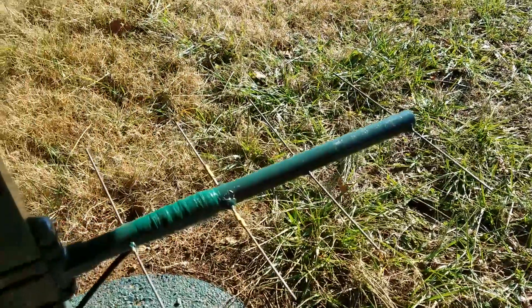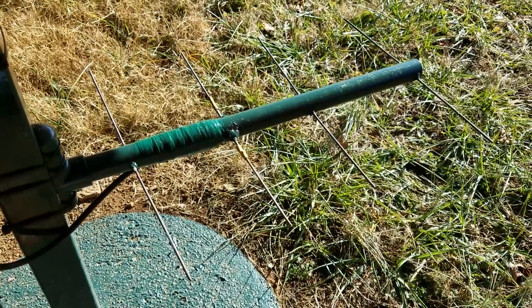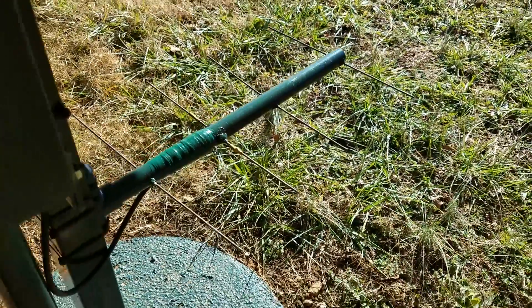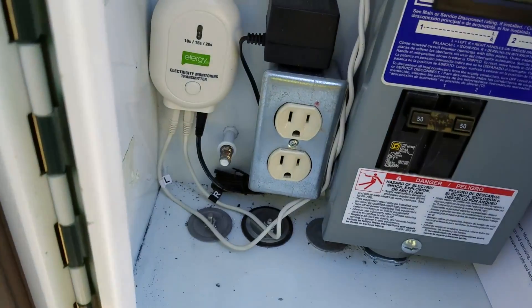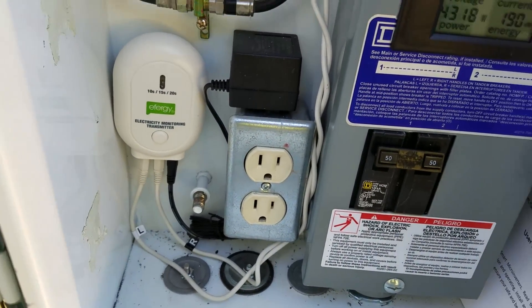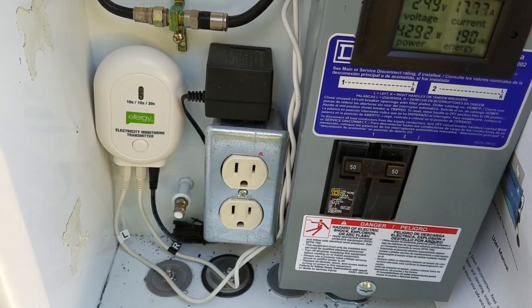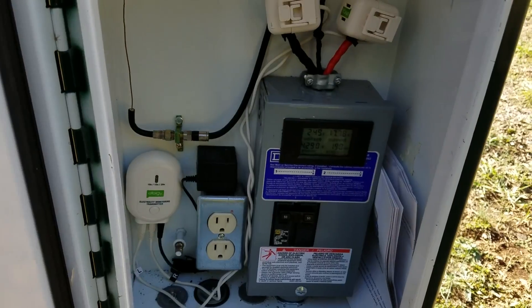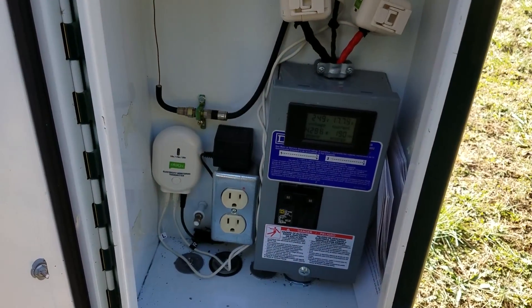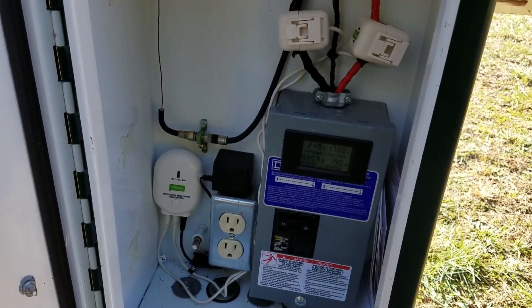Down here in the metal box you can see the antenna — I think it's a Yagi antenna, not sure of the pronunciation. It's mounted on the back side of the box, which allows the radio transmission to cover a broad area of the property. The house has vinyl siding, no metal siding, so I have really good coverage of this Efergy transmitter over a very broad area, way back behind the house.